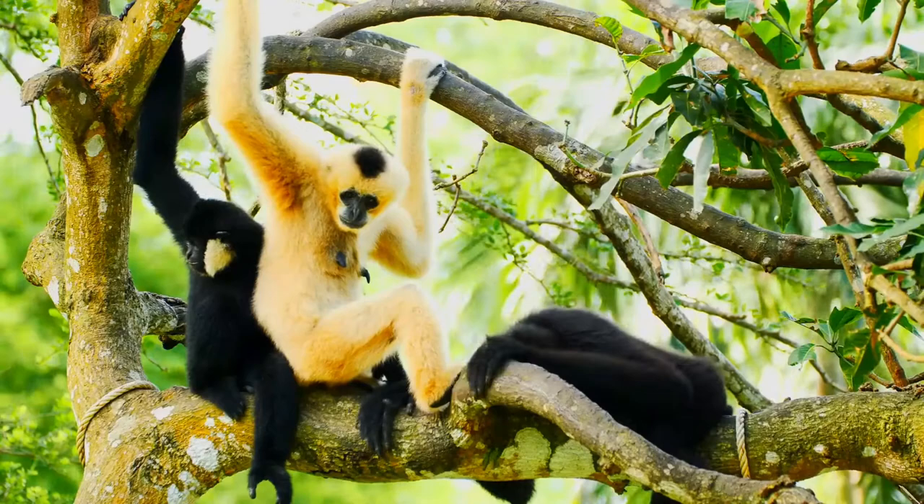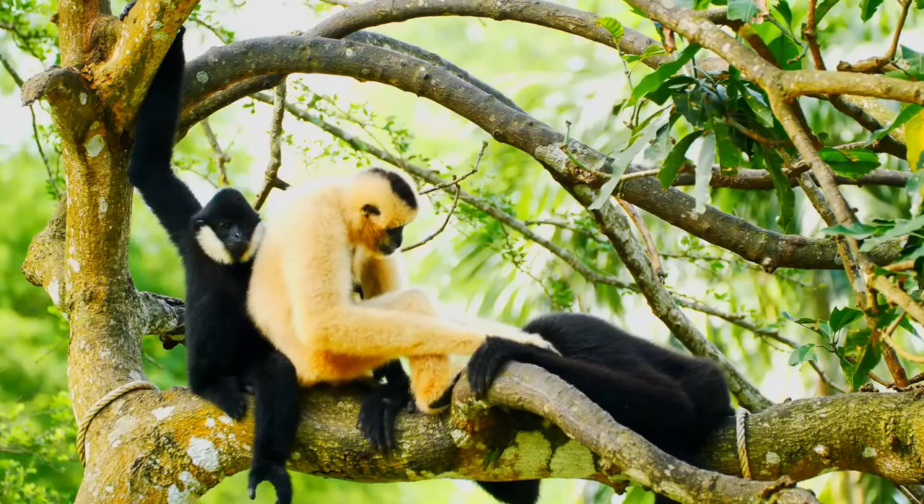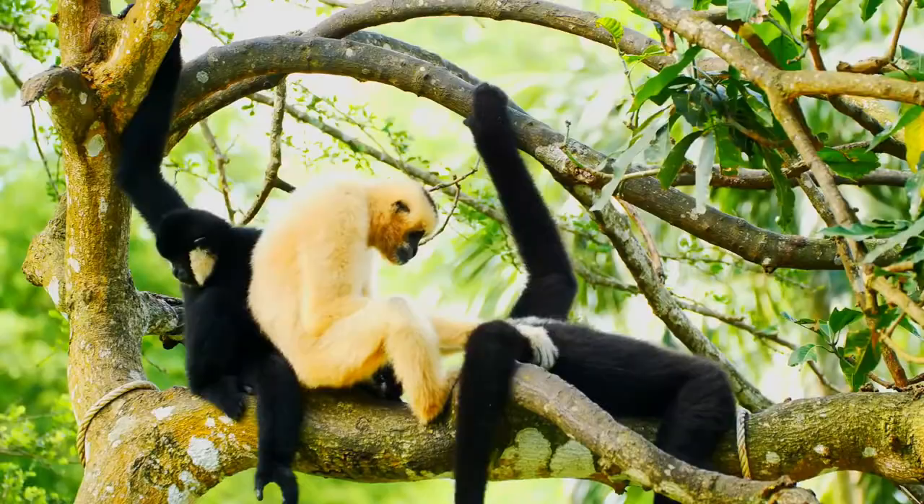Pregnancies are usually of a single young. Young are nursed for approximately two years, and full maturity comes at about eight years. The life expectancy of the Lar Gibbon in the wild is about 25 years. I am glad that you could spend some time for these wonderful animals. Take care, God bless.